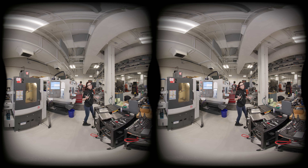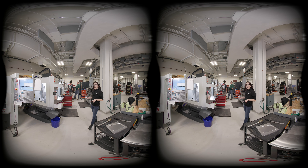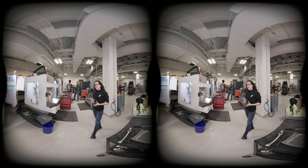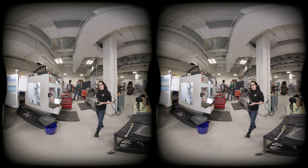Not only do we have impressive machines, we have a really impressive staff that brings decades of real-world experience to our students right here in the lab. We hope you get the chance to learn from them one day too.